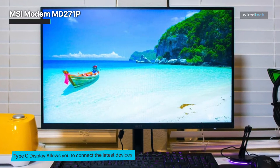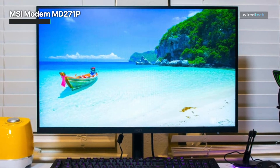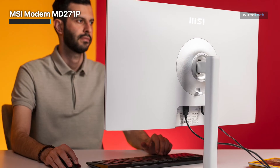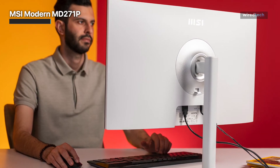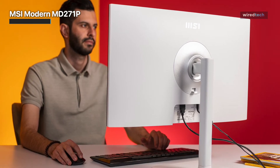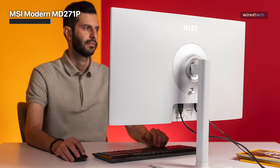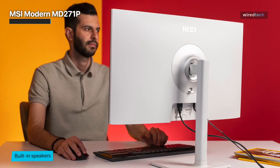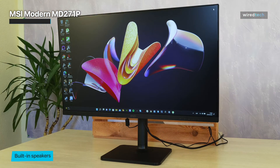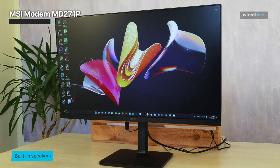Not only does the stand allow you to adjust the height, tilt, and swivel in a wide range, but also deploy the monitor in portrait orientation. The gap at the bottom features the MSI logo in the middle and the on-screen menu buttons. The monitor's OSD menu is displayed at the bottom center of the screen. There are no separate color modes, but there are manual adjustments for brightness, contrast, and color temperature. The next menu item is responsible for selecting the aspect ratio — auto, 16:9 or 4:3 — followed by selecting the signal source and adjusting gamma.